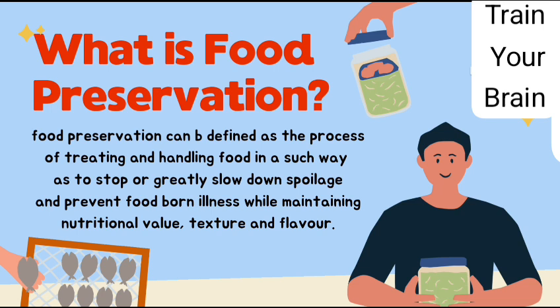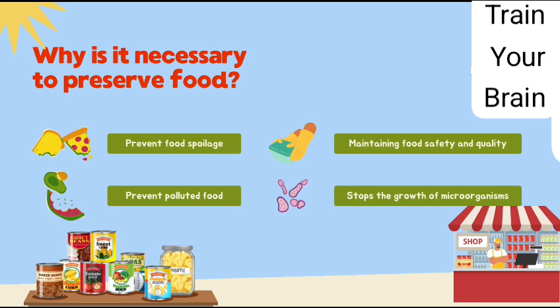What is food preservation? Food preservation can be defined as the process of treating and handling food in such a way as to stop or greatly slow down spoilage and prevent foodborne illness while maintaining nutritional value, texture, and flavor.